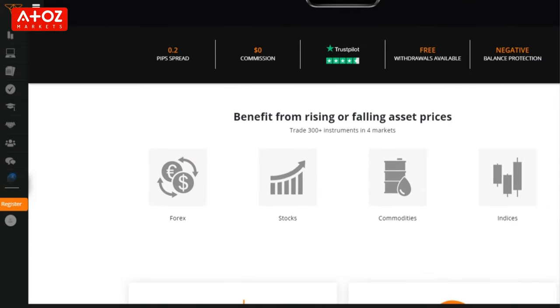If you're like me, then you're always looking for new and innovative ways to invest your money and make more profits. And that's why I wanted to take some time today to talk about TIO Markets, whether or not it's worth your time and investments.